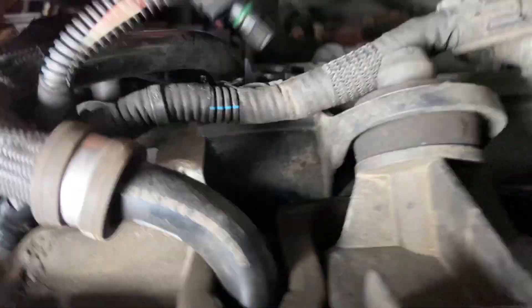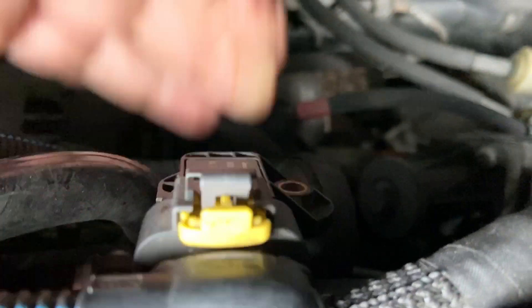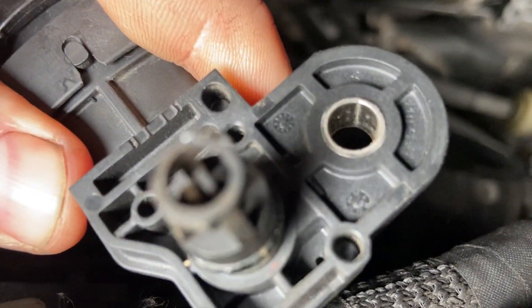This is the sensor we're after — this is IAT sensor 2. You can see down here it goes into the back of the inlet manifold. It just presses in there and it's held in with one bolt. This was quite carboned up. Very similar to a boost pressure sensor, a MAP sensor — it probably doubles up as one of those on this, but the description of it is an IAT sensor.